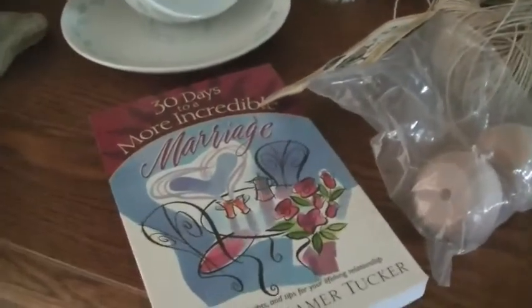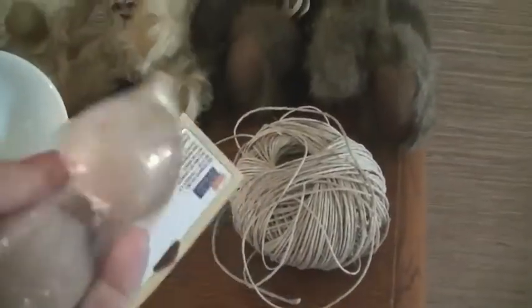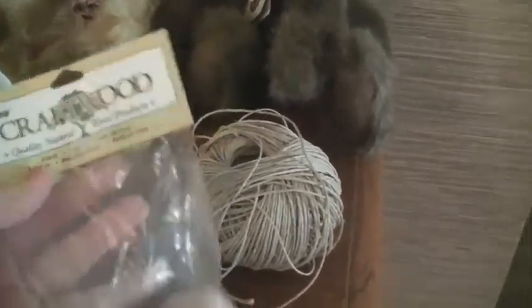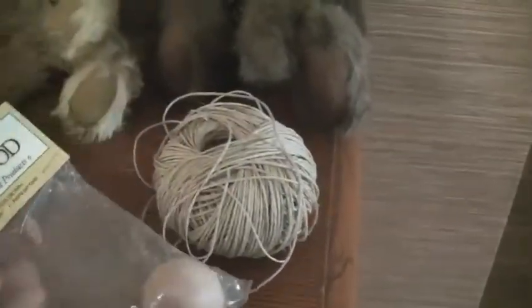I got this little book, '30 Days to a More Incredible Marriage,' and that was 50 cents. And I also got these little wooden doll heads. I think they were 25 cents, and we're getting ready to have craft night and we're going to need a bunch of these, so for 25 cents I was very happy to have that.